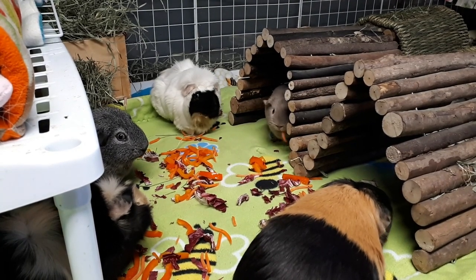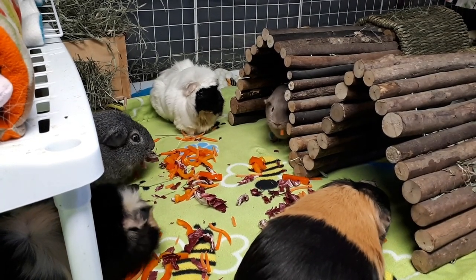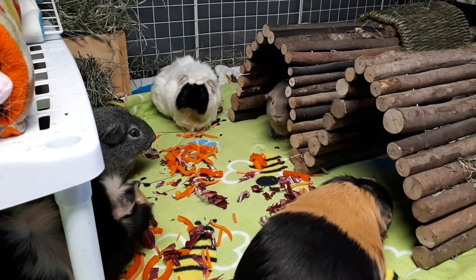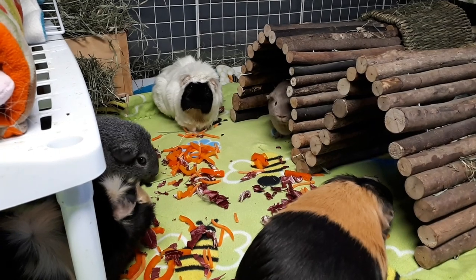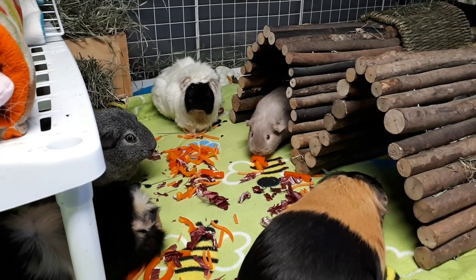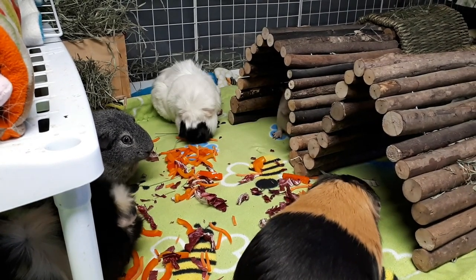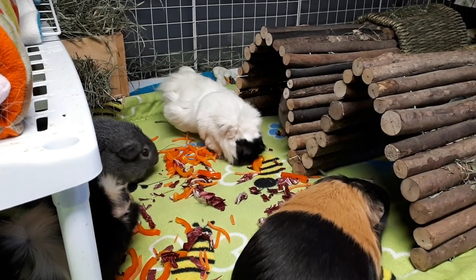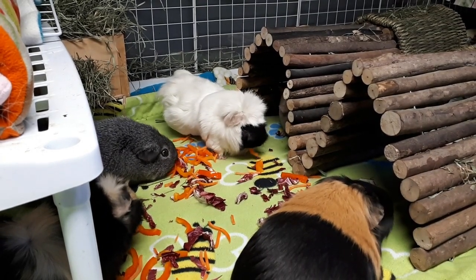She has to really try hard to grab the hay — she needs to grab it from the end, and sometimes she was trying to grab it from the middle, but she's got such short teeth in the front that she can't maneuver it. But if she puts her mind to it, she's been grabbing hay, and she's grabbing veggies, so I've been cutting the veggies in small pieces for quite a while.